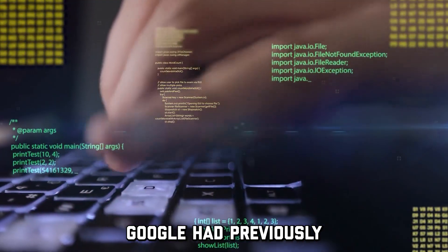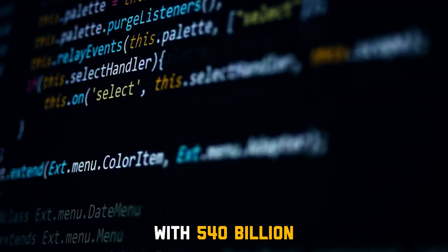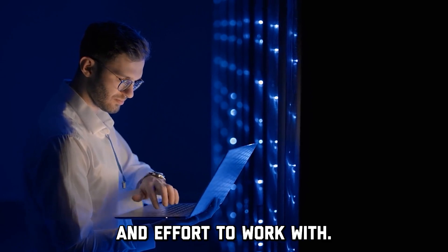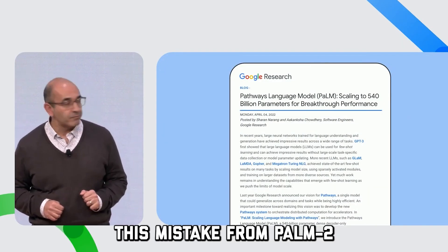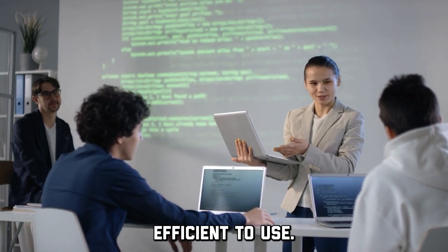Google had previously trained PaLM, which was a comparatively large model to PaLM 2, with 540 billion parameters. But it has been proven that such large language models cost a lot of money and effort to work with, which is why Google has omitted this mistake from PaLM 2 — since not only is PaLM 2 a smaller LLM, but also much faster and cost-efficient to use.